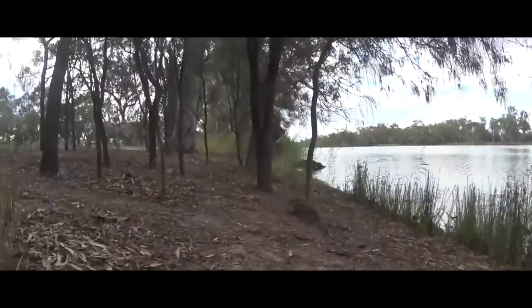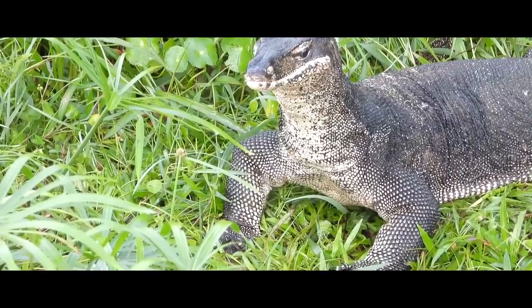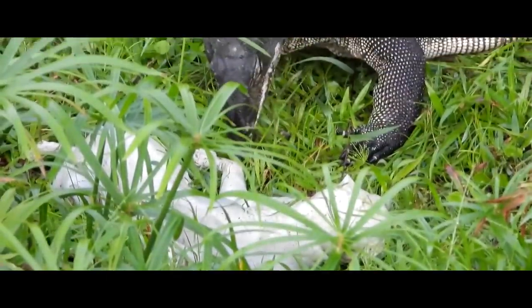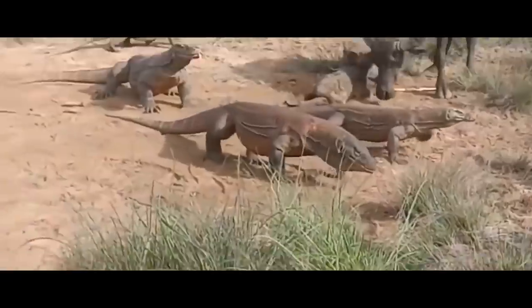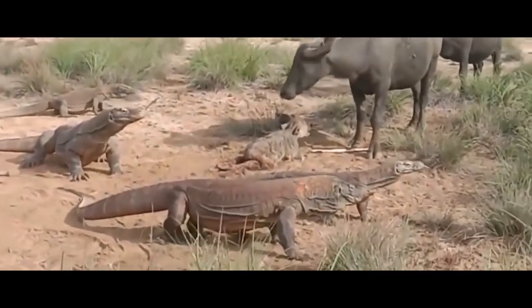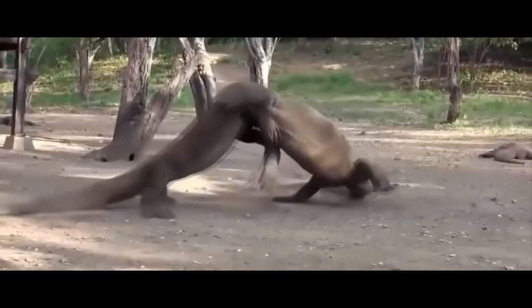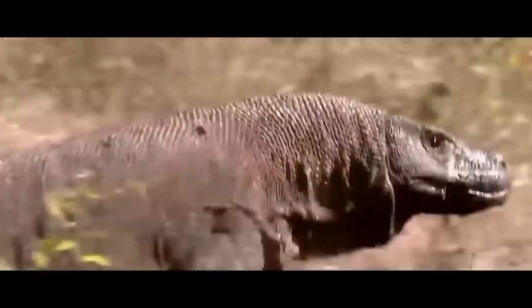Monitor lizards often pretend to be dead or simply flee. These huge lizards prefer to live alone, so they rarely form groups. Monitor lizards can only gather for a short time during mating season and for feeding. However, these periods are always accompanied by constant skirmishes and fights between both males and females.